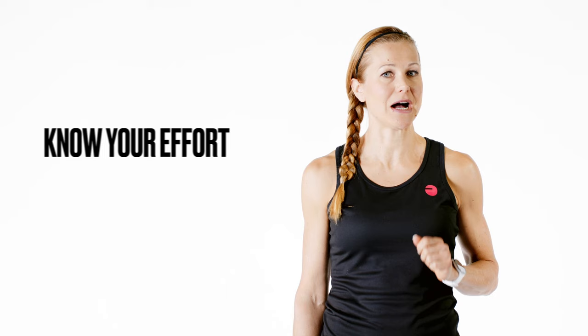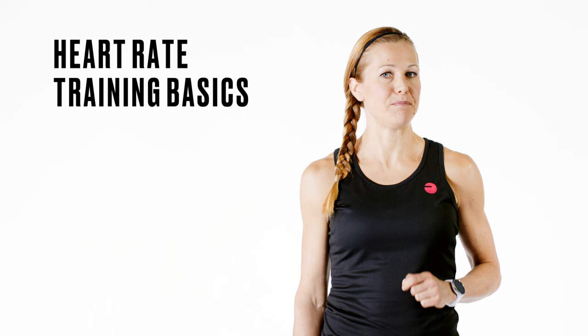By tracking your heart rate you know how hard your body is working and you can easily regulate the intensity level of your workouts. Heart rate tracking takes out the guesswork and gives your training an extra boost.